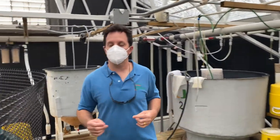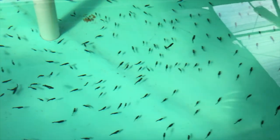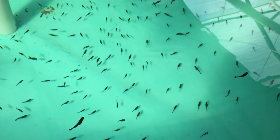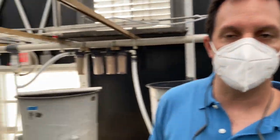These large tanks that are currently holding the American Red Snapper will also be used at different times during the year for our larval production run. If we need to produce commercial scale quantities of any of the species that we work with, we will typically do so in these large tanks that we have here.